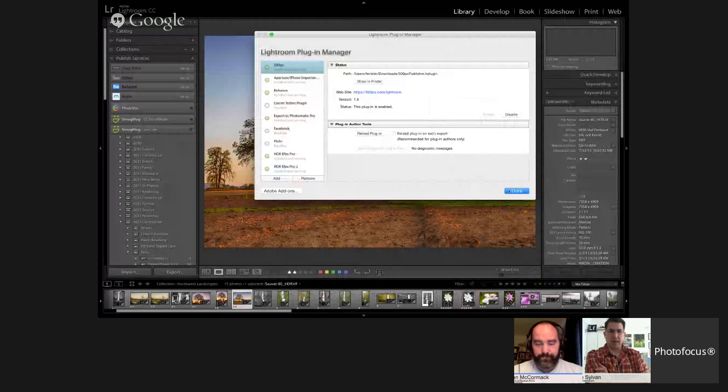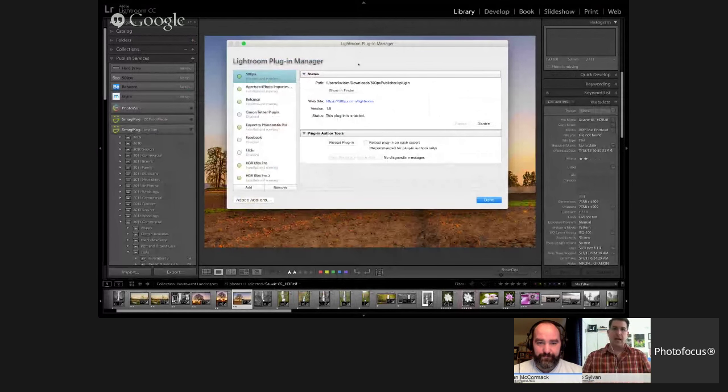Levi, you use SmugMug pretty heavily. When you use a third-party service, you're not using Lightroom's web module at all — you're just using Lightroom as the mechanism to upload to that service. All the configuration of how things look is done through that web service. That's right.